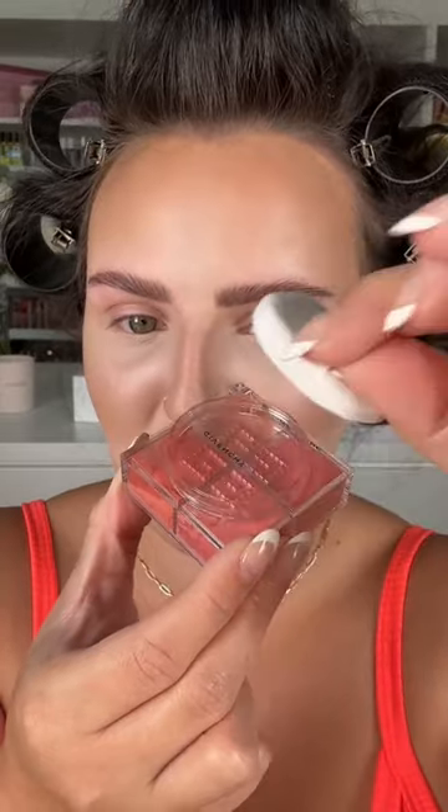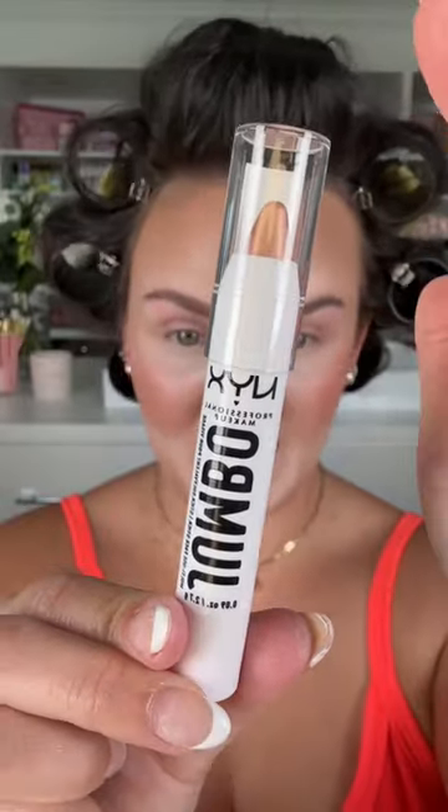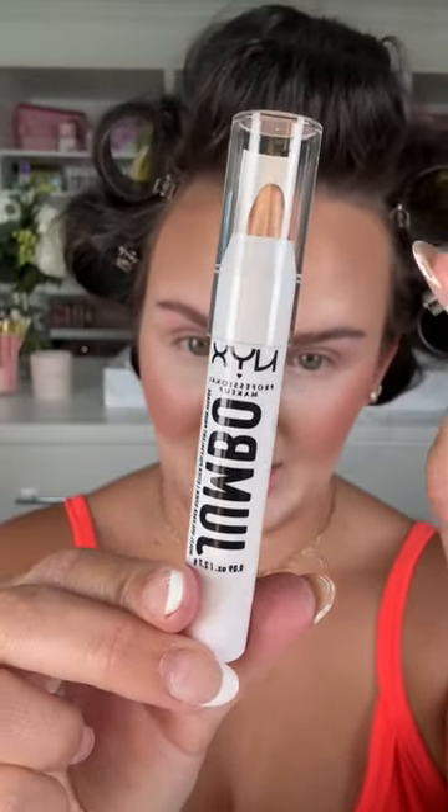Voila — coral inception! Look at that little cute puff that it comes with. I'm just gonna put some in the cap and then swirl it and apply. Honestly, I feel like this is gonna look really pretty — very blurring. Huge slay!